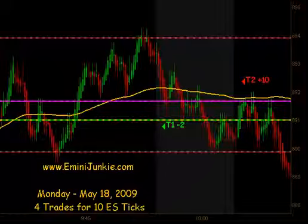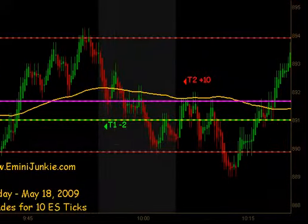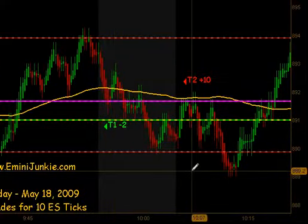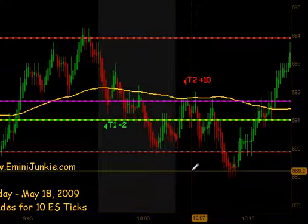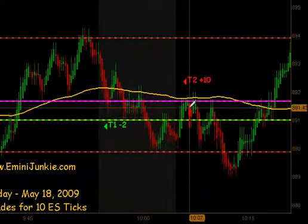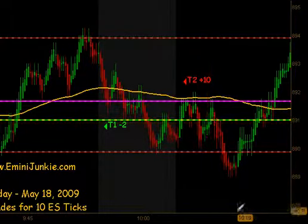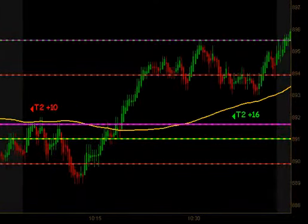We actually got a signal to go long after the open right around 10 o'clock. Got our first contract off but nothing on the extension there, so we ended up losing two ticks. On the follow through we got a trade to go short — a small micro swing for 10 ticks to the downside, and then we had an expansion move to the upside.